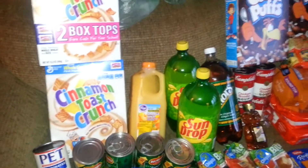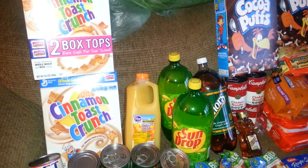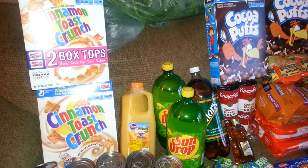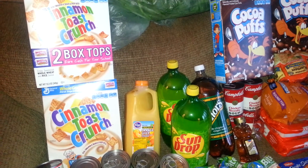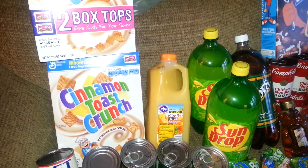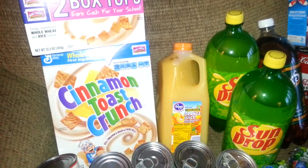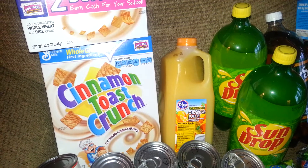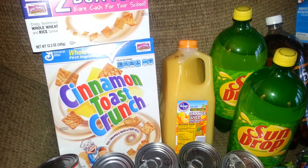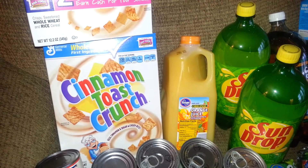I have the Sun Drop pop, on sale until tomorrow at $1.00 for the 2-liter. I had a Catalina that printed from my last Kroger visit for $0.75 off of $2.00, so I took advantage of that and got 2 of the 2-liters. That was $2.00, taking off $0.75, making it $1.25, bringing them to roughly $0.62 each.